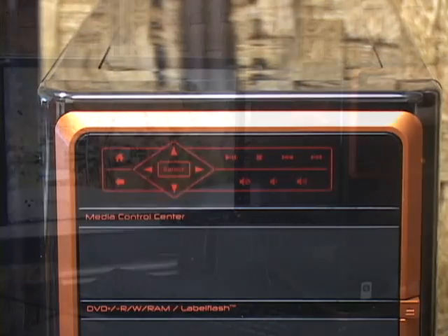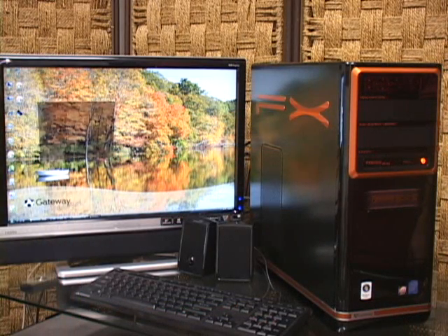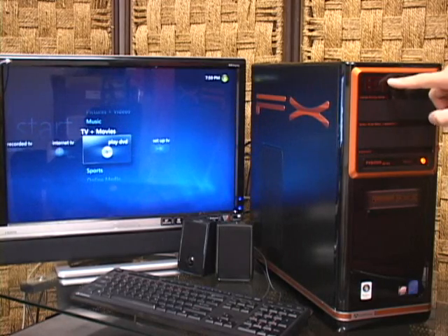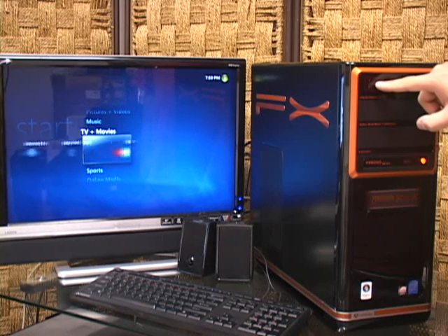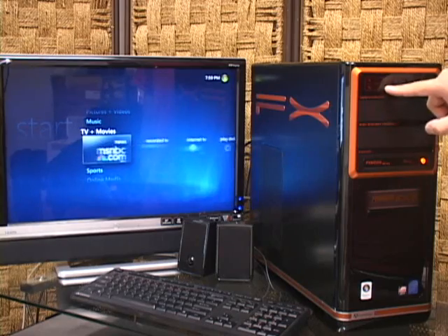That touch-sensitive multimedia control is actually quite useful for a typical gamer or media user. You have immediate access to volume and media center launch controls, as well as the most commonly used multimedia functions like forward, reverse, pause, and play. It also includes a control pad for navigating DVDs or media menus.